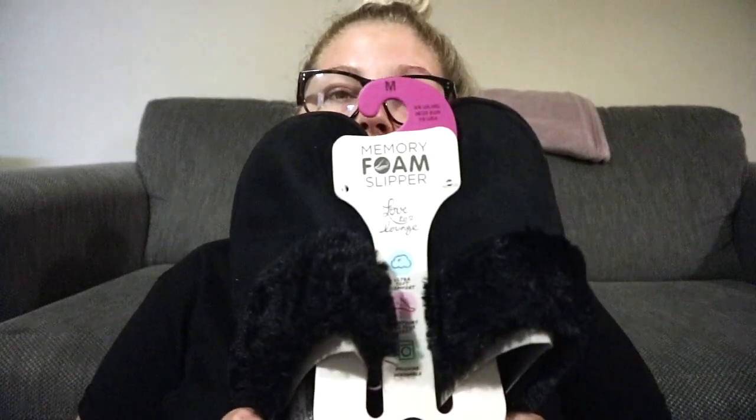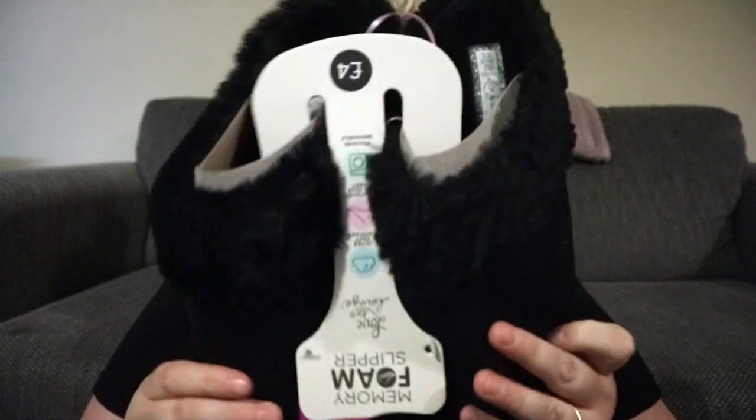While we're on the subject of footwear, I just picked up some memory foam, Ugg-style looking slippers. I got these in a medium, so a 5 to 6, and they were £4 and they're actually really comfy.